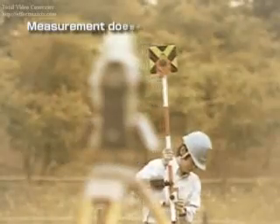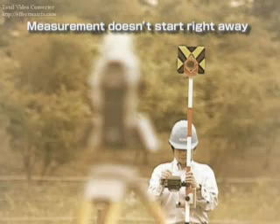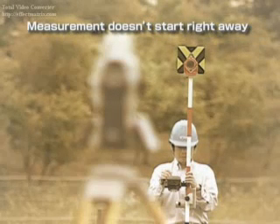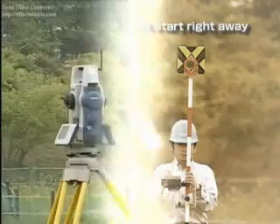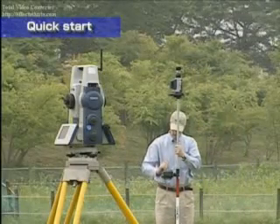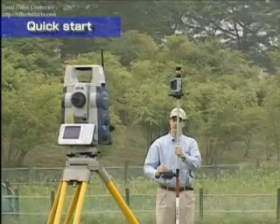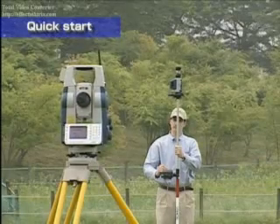In the past, it seemed like you waited forever for the Total Station to lock onto the prism when starting measurement. Using the on-demand remote control system in conjunction with SRX, the Total Station instantly rotates in the direction of the prism and measurement starts right away.